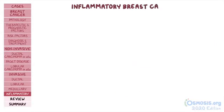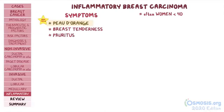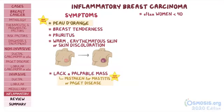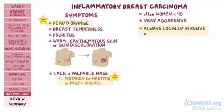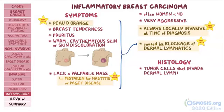Finally, there's inflammatory breast carcinoma, which often affects women younger than 40. Women commonly present with peau d'orange finding, breast tenderness, pruritus, warm erythematous skin, or skin discoloration ranging from pale pink to deep red and purple. On physical exam, they can lack a palpable mass, so the condition can be mistaken for mastitis or Paget disease of the breast. Inflammatory breast carcinoma is very aggressive and always locally invasive at the time of diagnosis, giving it a higher stage and poor prognosis. Unlike the name would suggest, symptoms are caused by blockage of dermal lymphatics, not inflammation. On histology, there are tumor cells that invade into the dermal lymphatics in the affected areas.